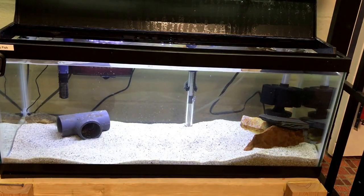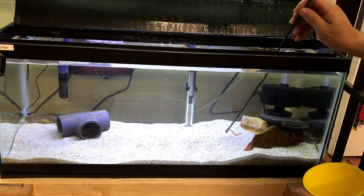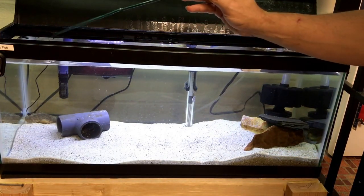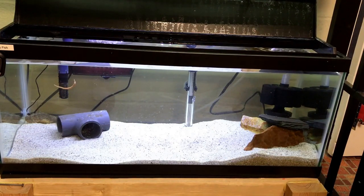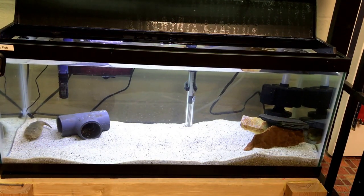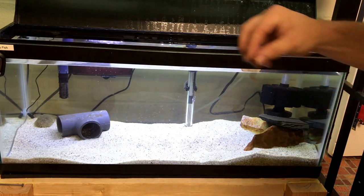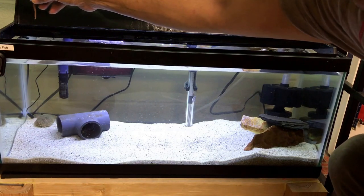Come on buddy, come on, get your worm before the worm dangles. There's your worm, bud. Okay, there he goes — there, he sees it! I don't know what spooked him so much, poor little guy. I've never seen him do that ever. That's the first time. Maybe he thought I was gonna try to grab him — that's possible.